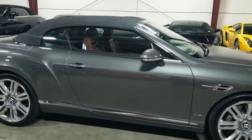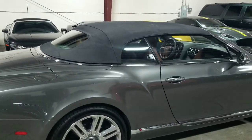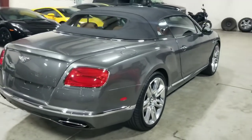It is a convertible with a power-operated soft top convertible roof. And that is an actual glass rear windshield — it's not plastic. Making our way towards the other side, take a look at the dual tip exhaust.